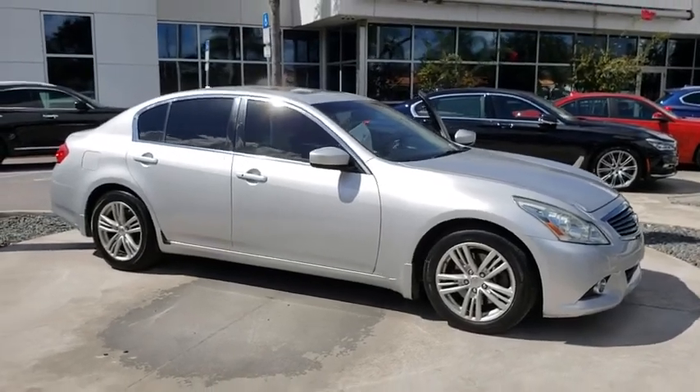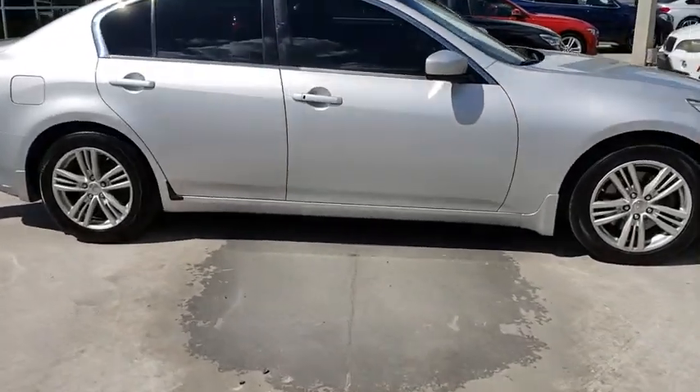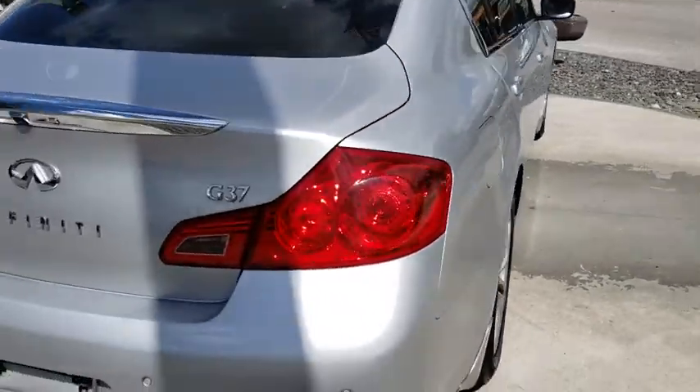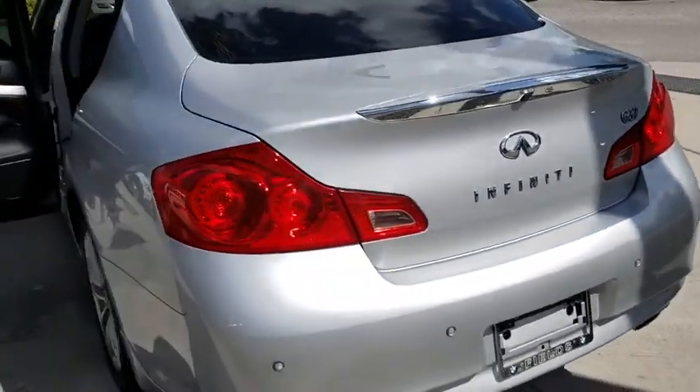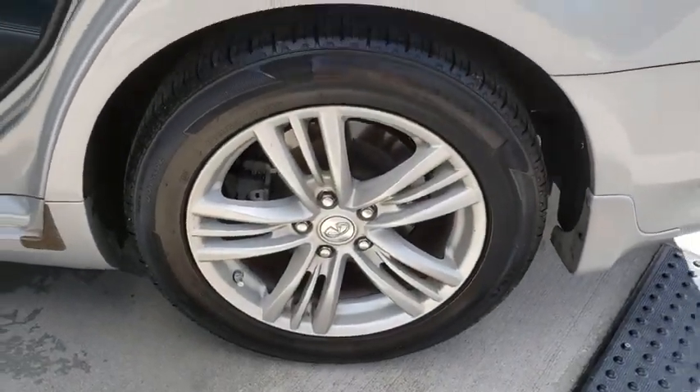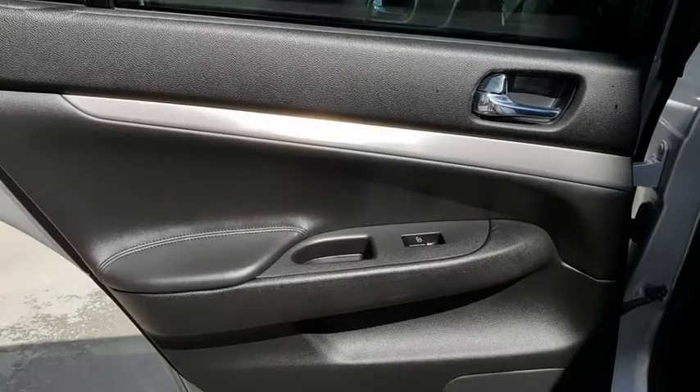A 2011 Infiniti G37. The G37, a deeper level of performance, a new level of exhilaration. The car is blistering quick, yet returns 21 mpg overall. This vehicle has less than 100,000 miles.